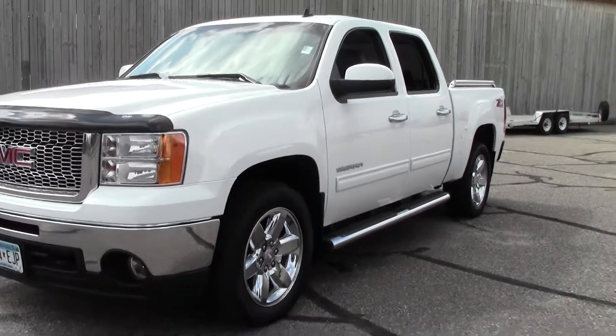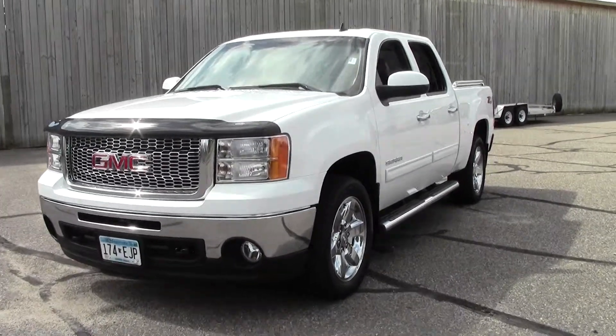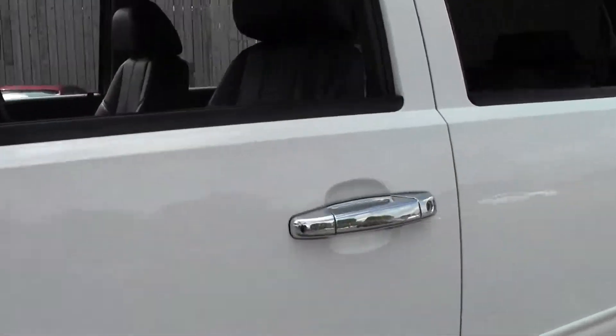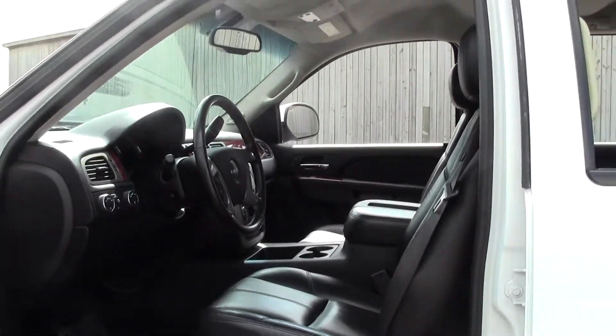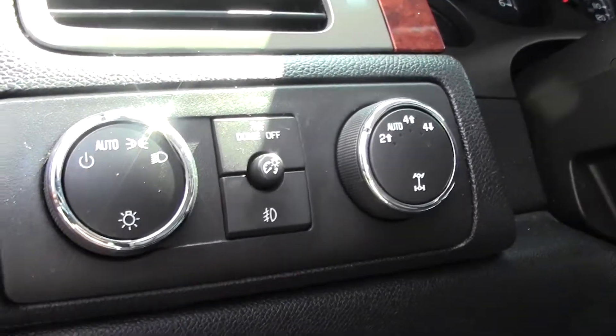It's got that tonneau cover, running boards, 68 inch bed — rock solid pickup. Premium interior design, lots of room, power controls, lighting and drive train controls.